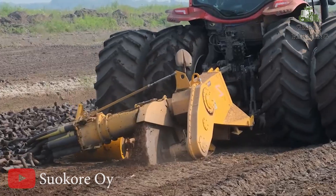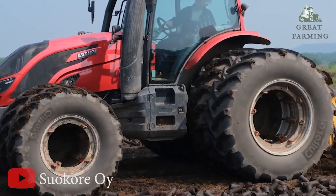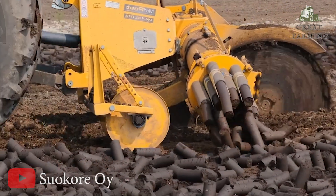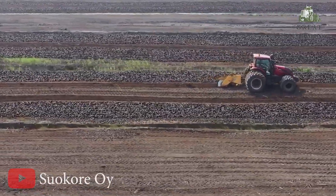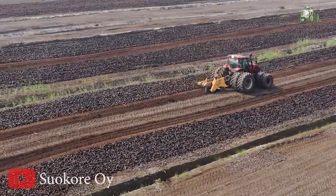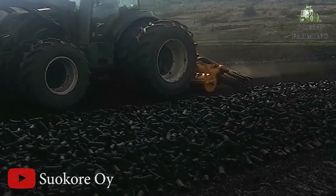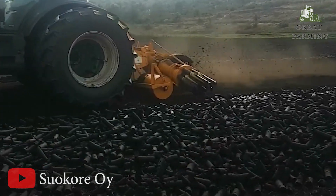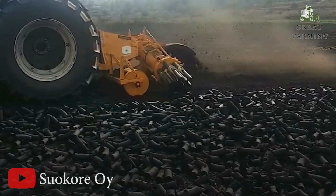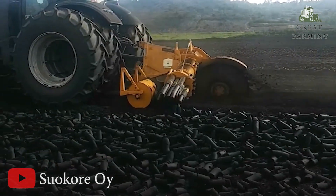With an operating width of 2,100 millimeters, the Murray Pete PK 1SL R12 covers a wide area, increasing productivity. Its overall dimensions are 2,420 millimeters in length, 2,680 millimeters in width, and 1,500 millimeters in height, providing a balanced and efficient design. With its impressive specifications and thoughtful design, the Murray Pete PK 1SL R12 is a game changer in the world of peat harvesting.